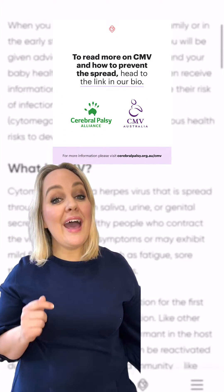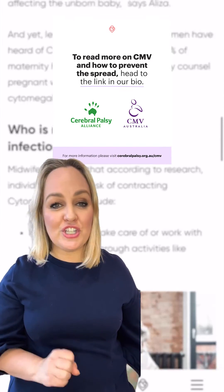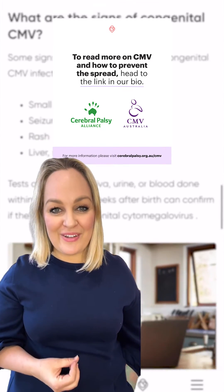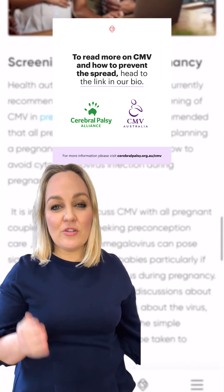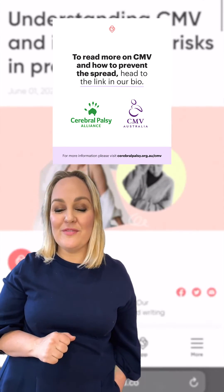If you'd like to know more, we have a link in our bio where you can read a full rundown of exactly what CMV is, and please be sure to share with any expecting and new parents. If you have any more questions, cerebralpalsy.org.au/CMV also has wonderful information there too.